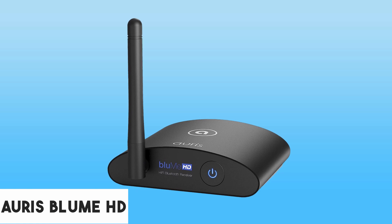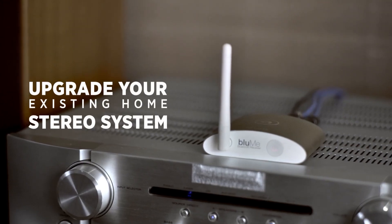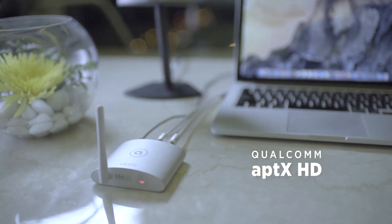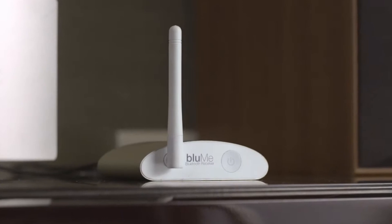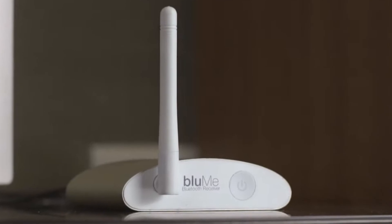At number two, it's the Auris Bloom HD Long Range Bluetooth 5.0 Music Receiver. If you're seeking to transform your traditional stereo system into a modern wireless audio powerhouse, look no further. This high-fidelity Bluetooth adapter is designed to make any audio system wireless and streams high-quality audio effortlessly from your device to your home stereo system.